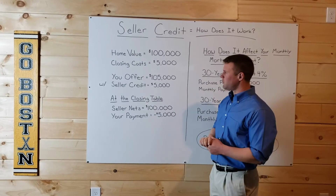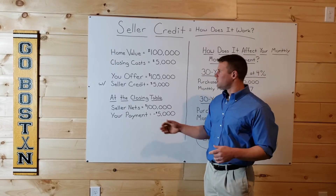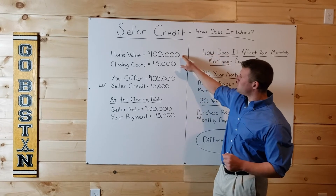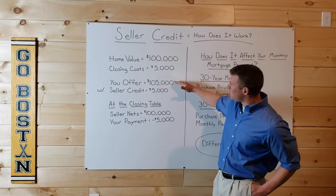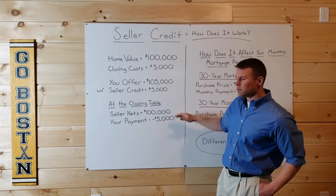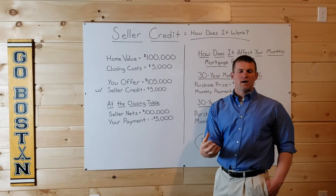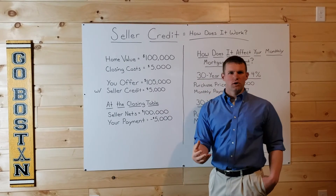So what you would do in this scenario: you would offer $105,000 for the home, but in that offer you would say it's contingent upon a $5,000 seller credit or seller concession — same exact thing. If the seller is looking to walk away from the closing table with a $100,000 check, and you offer him $105,000 with a $5,000 seller credit, he essentially walks away with his $100,000 check. Because you're purchasing the home for $105,000; however, the seller needs to credit $5,000 towards your closing costs. This is a simple way of rolling the closing costs into the loan amount.